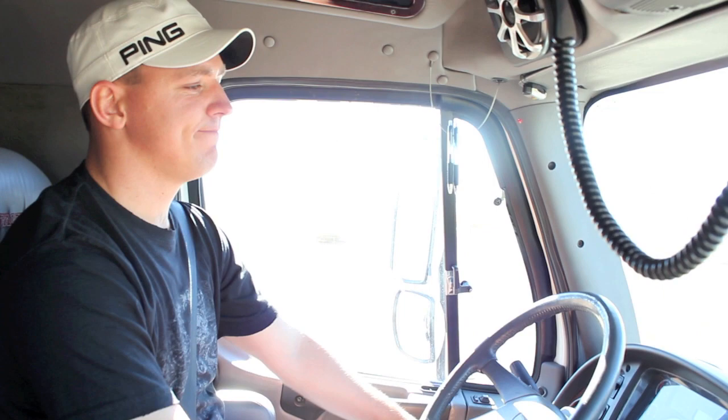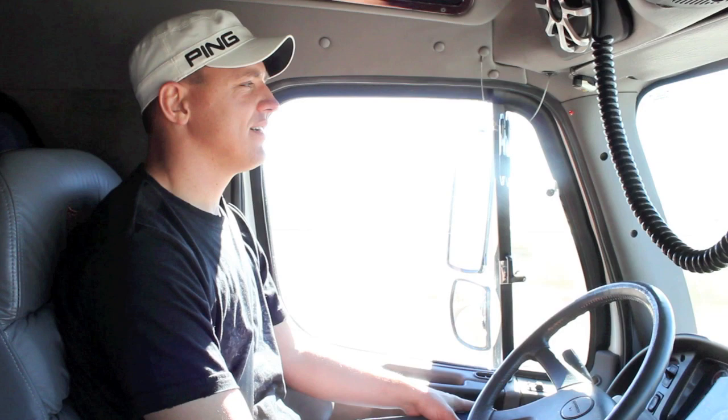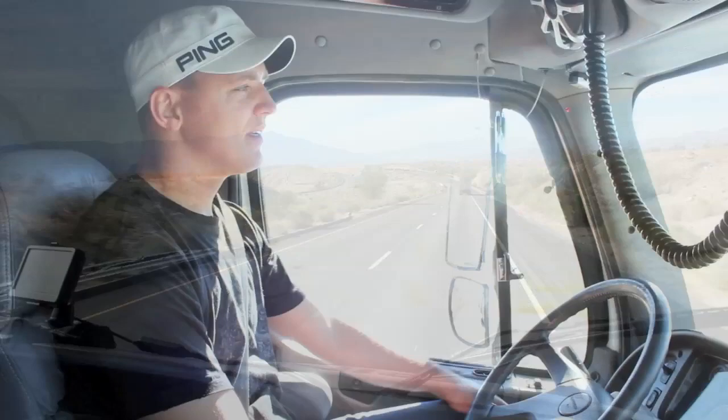Started this morning off at about 8:15. Grabbed a little breakfast, did my routine on the truck, and started heading out on I-10. Throughout the day we've been pretty lucky with traffic. Normally we have to pull into weigh stations every 50 or 100 miles, but thus far today we haven't had any mandatory stops.